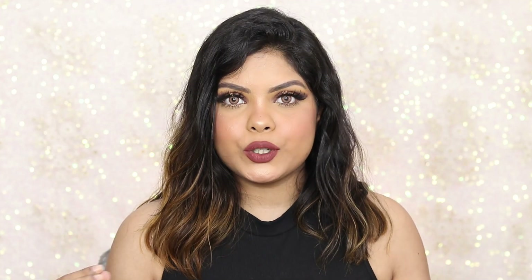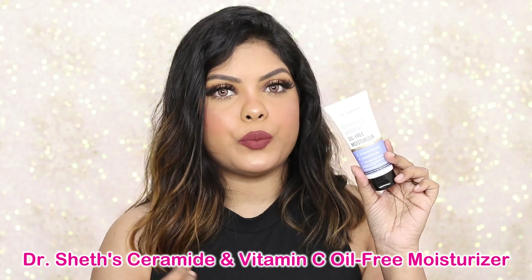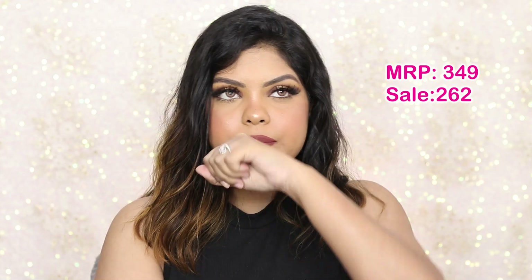Moving on to moisturizer — the weather is super drying right now and you need a good moisturizer. I've been loving the Doctor Shade Ceramide plus Vitamin C oil-free moisturizer. It is so hydrating yet lightweight. Let me show you the texture — it blends super well, hydrates your skin, and does not break you out. It's fragrance-free, which is great for sensitive skin, and moisturizes your skin really well.